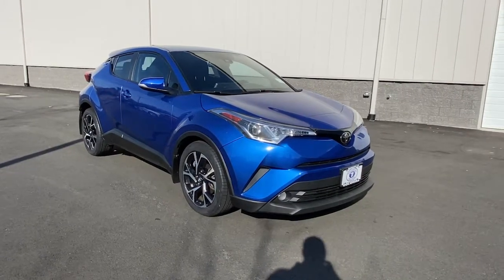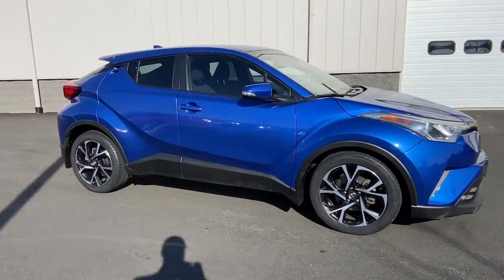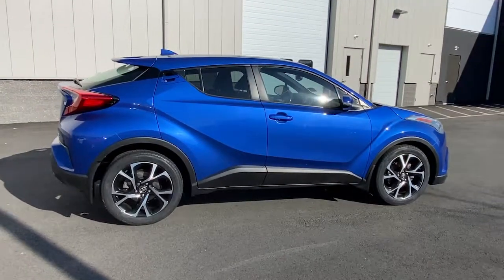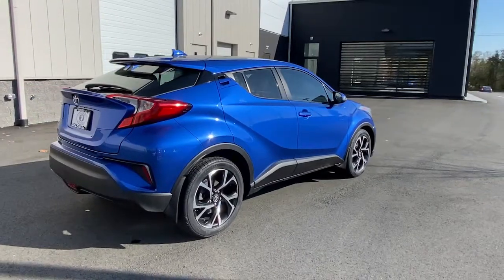Hop into the 2018 Toyota C-HR. With less than 70,000 miles on the odometer, this vehicle provides excellent value. Here's a bold, sporty Toyota C-HR that's got all the elements you need to express your unique sense of style.